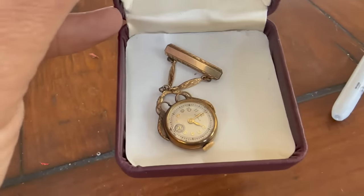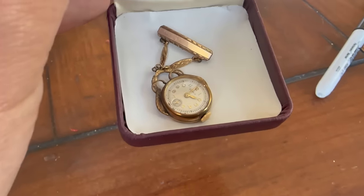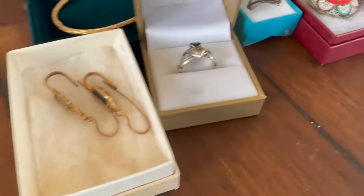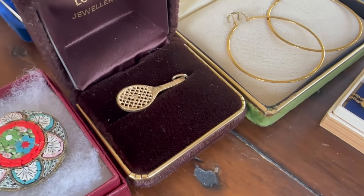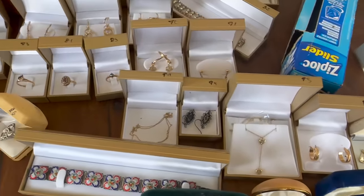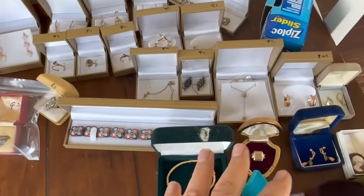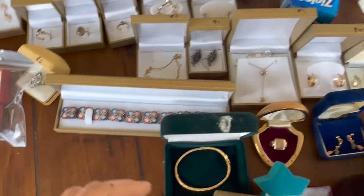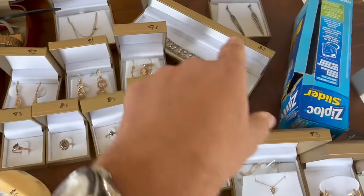We found an antique nurse's watch — it would have been worn as a brooch so it was easy to access. It's in working condition with sub-seconds, probably 1940s, gold fill. Lots of vintage earrings, Celtic-style rings, the micro mosaic of course. That's a 14-karat gold tennis racket earrings. All of this is what I consider the better stuff, and it's all actual gold — 10, 14-karat semi-precious stones, just some small diamonds. The micro mosaics, which I just think are really cool.